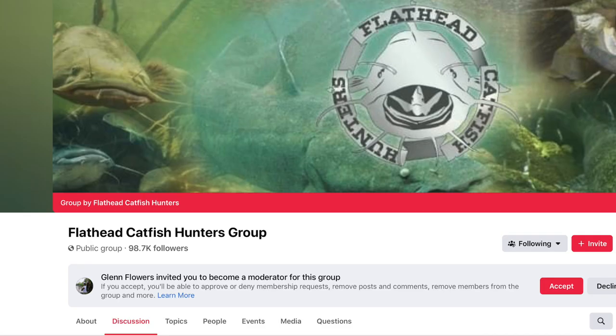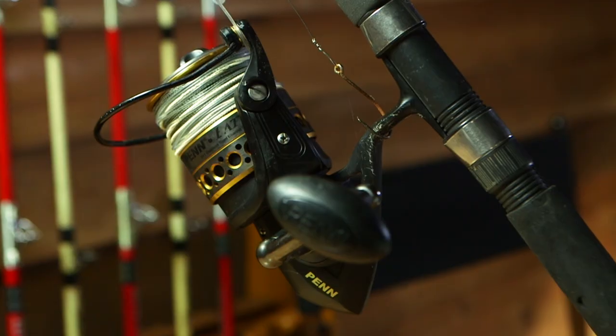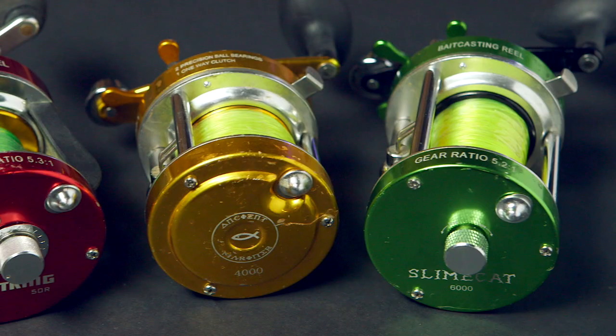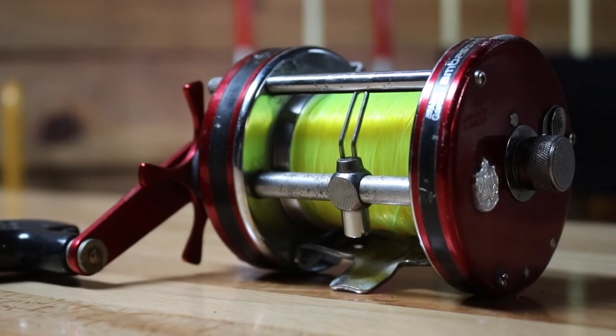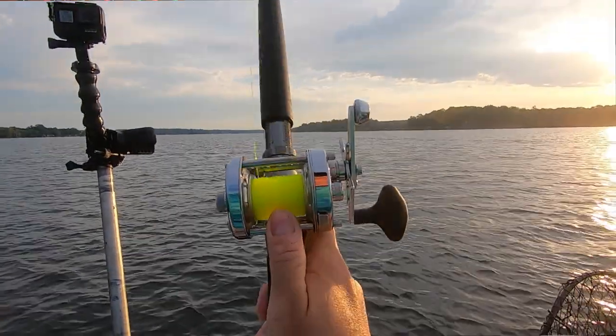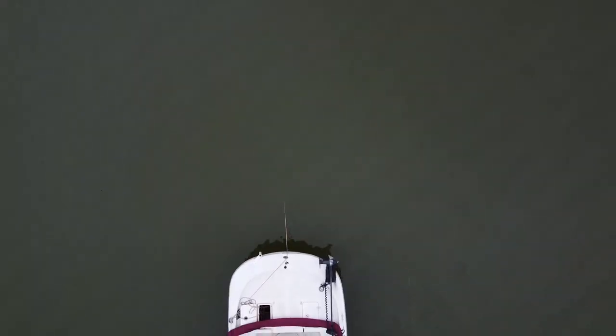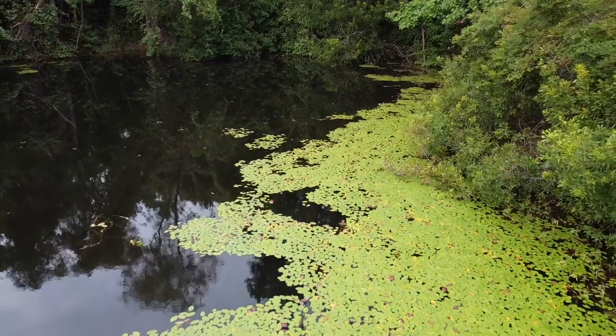If you look around any of the catfishing pages online, one of the most common asked questions is: what is a good reel for catching catfish? While any reel will catch catfish, baitcasting reels have become very popular with catfish anglers. One of the biggest advantages they have over other types of reels is their ability to cast far distances. While casting a great distance is not as important to someone fishing from a boat, you guys fishing from the bank need as much distance as you can due to your limited access to water.